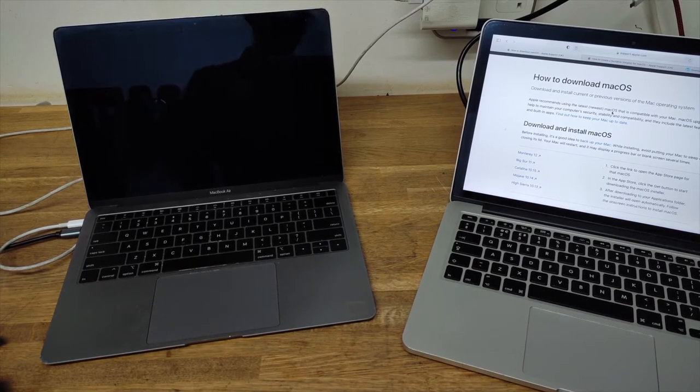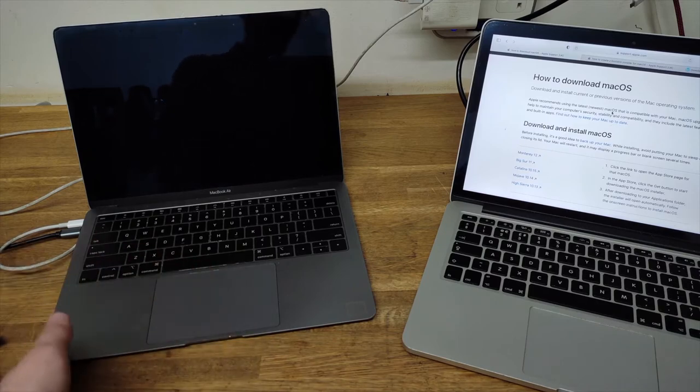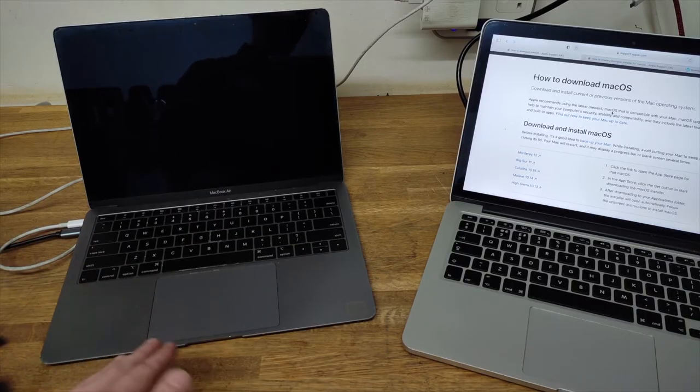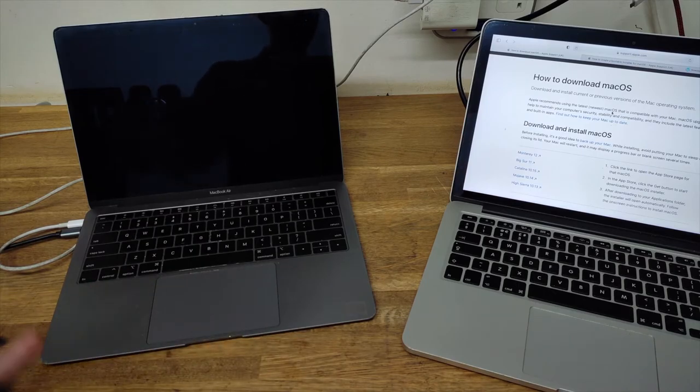The issue is, Internet Recovery can sometimes be problematic. It can be tricky and messy. First of all, the most common issue is that it's slow. To reinstall the Mac OS, you need to do Internet Recovery because once you wipe the drive, the local recovery is completely gone. The only way to do it is go into Internet Recovery and install the Mac OS, but depending on your Internet, it takes a while.